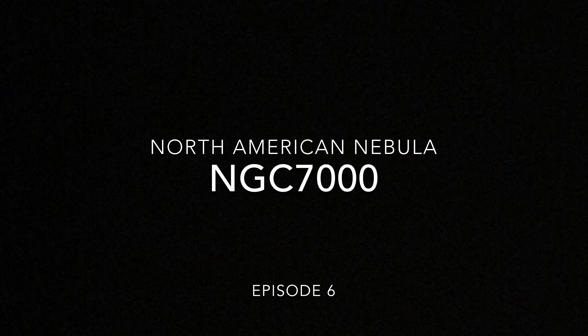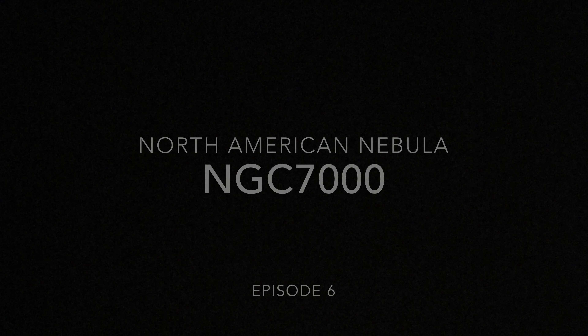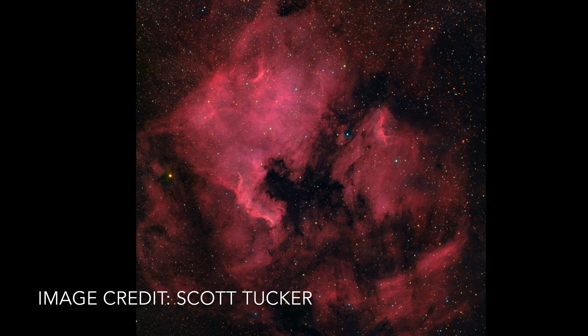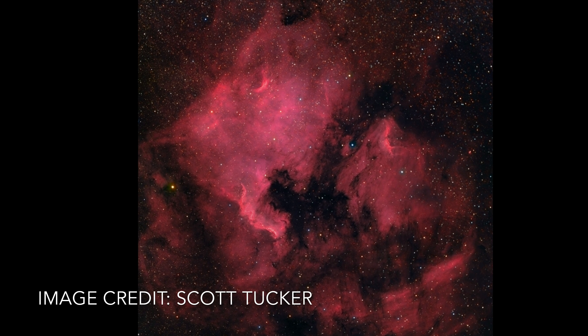This week on Into the Dark, we check out the North American Nebula, NGC-7000. The North American Nebula is a massive cloud of dust and gas, mainly composed of hydrogen and helium and some other elements.